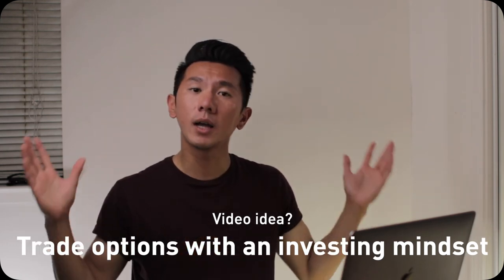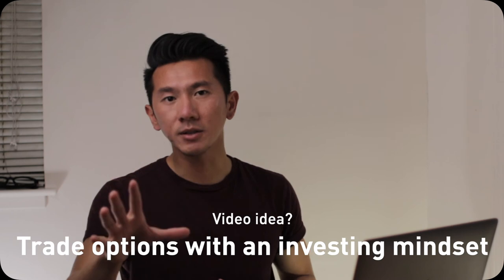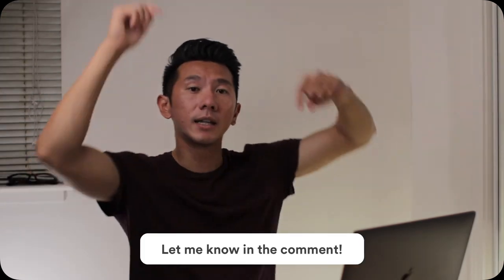Also, if you want to see a video on how to trade options with an investing mindset — I know it kind of sounds paradoxical, but I guarantee you it's not — leave a comment down below.